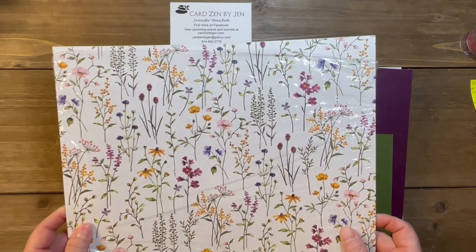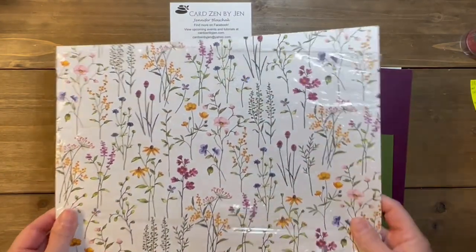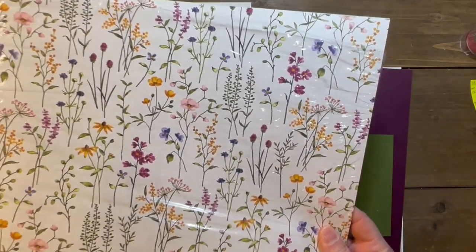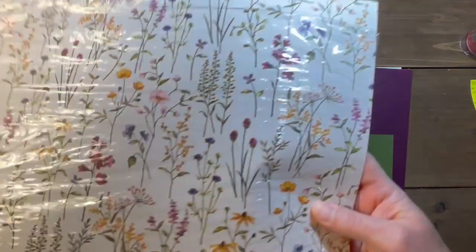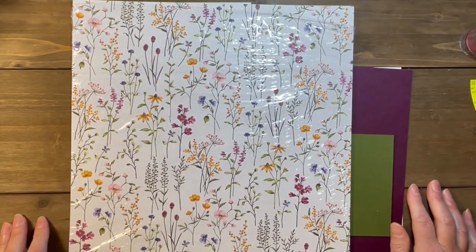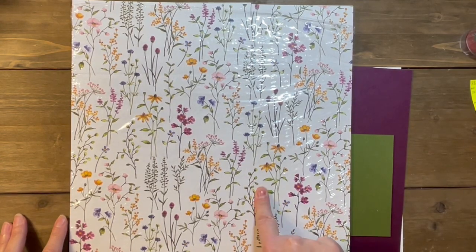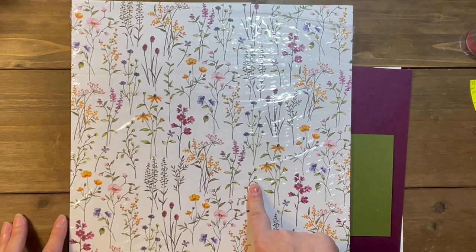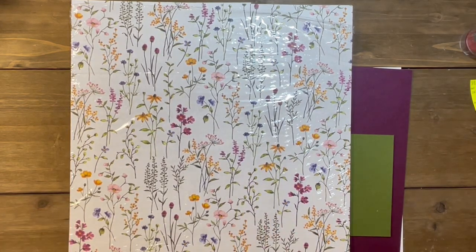I am using a lot of DSP today — I'm really making this the star of the show. This DSP is actually from Sale-A-Bration. Right now we have Sale-A-Bration going on from January 5th to the end of February. This paper is available while supplies last for free — my favorite four-letter F word.